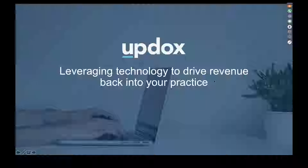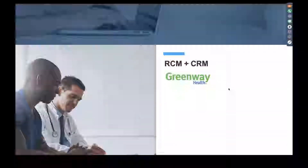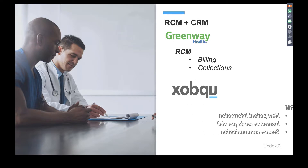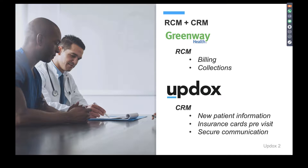Let's go ahead and dive right in. Our presentation today will be discussing easy ways for your practice to improve the revenue coming into your practice through the Updocs and Greenway partnership. If you're utilizing Greenway right now, you have the opportunity to utilize their revenue cycle management system as well. Right there is half the battle when it comes to maximizing every single dollar coming into your practice. Implementing Updocs with Greenway helps you ensure that you're optimizing the pre-visit and post-visit revenue generation as well.